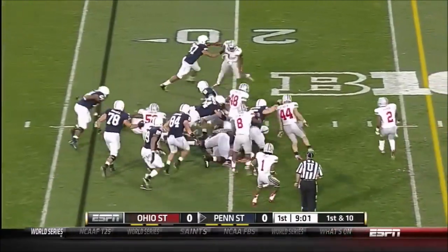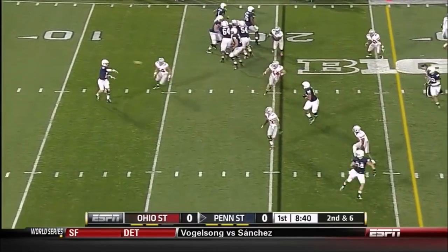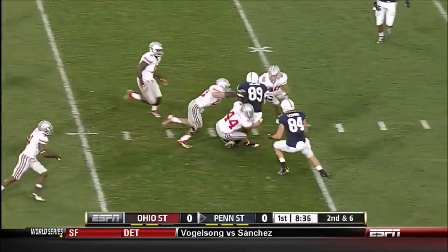Easily could have been three touchdowns in this game. Jordan Hill is their impact defensive tackle. Penn State likes to go very quickly — they had four tight ends in for that play.